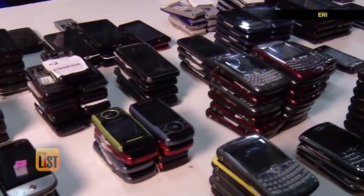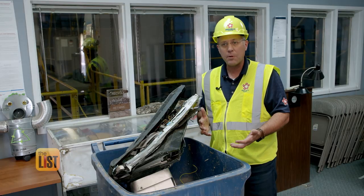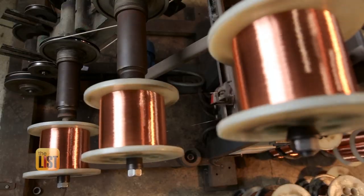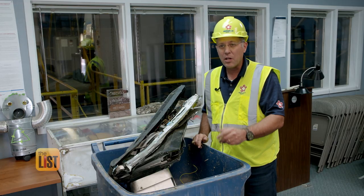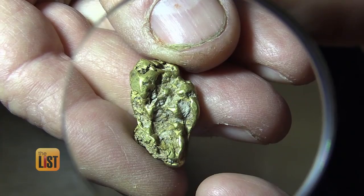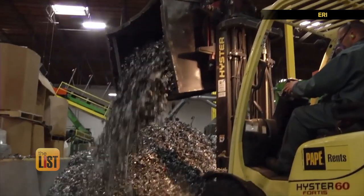For every one million cell phones that are recycled properly, you're going to catch 35,000 pounds of copper, you're going to get about 772 pounds of silver, and 75 pounds of gold out of those one million phones.